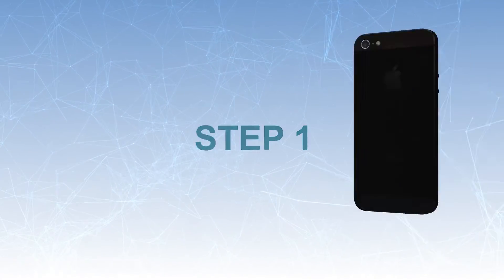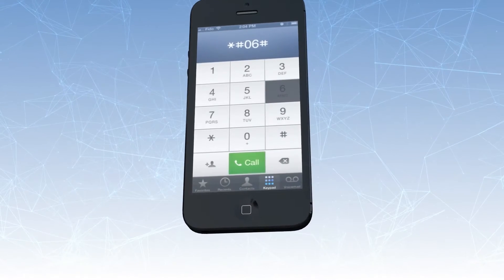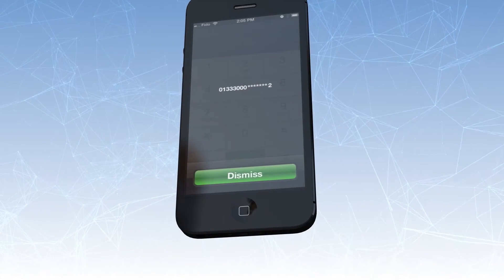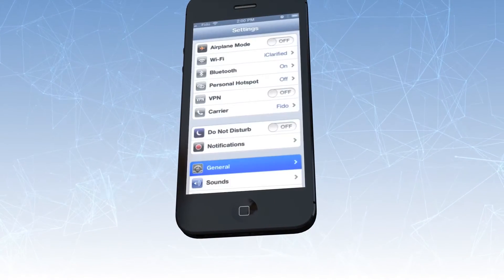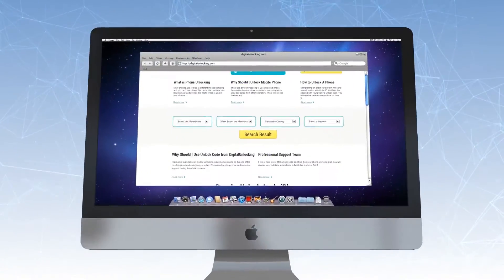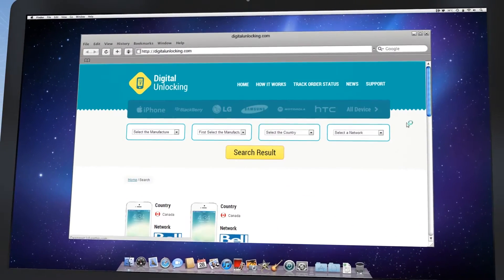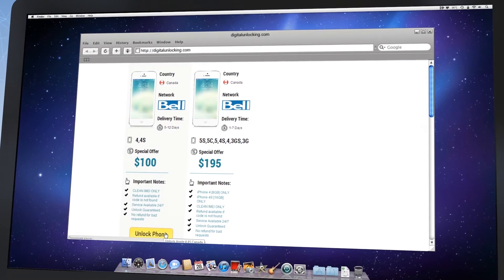Step 1. All you need to have before you start is an IMEI number. There are two ways to find your IMEI: by using the phone app and simple number dialing, or the iPhone settings menu. Then just visit our website and choose the country and network of your device. If you're not sure, use the online IMEI network checker to find out the carrier of your device.